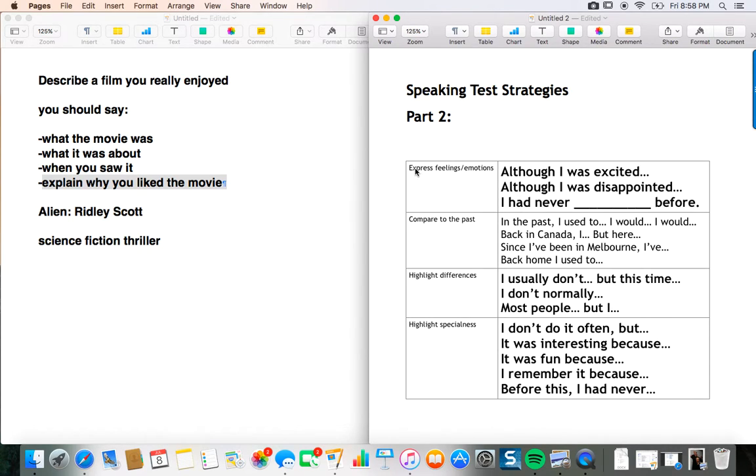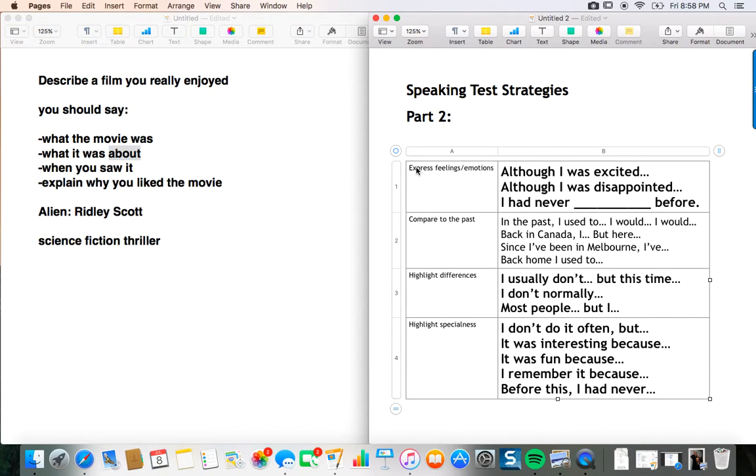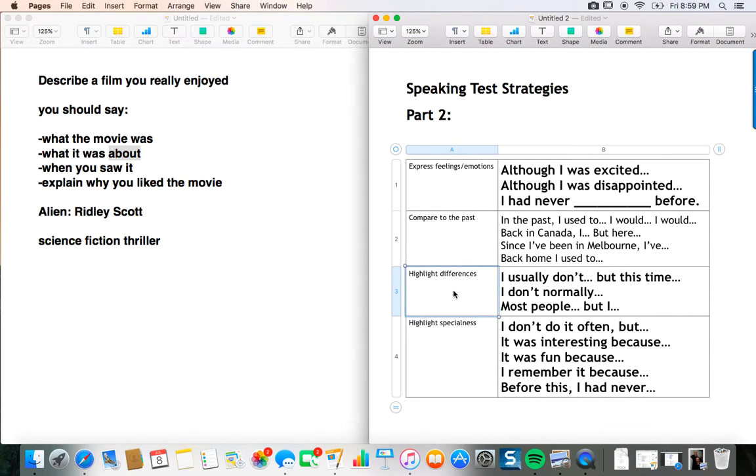What you want to think about is not just answering the bullet points, but doing these things to give a more thoughtful answer. First: express your feelings and emotions. Second: talk a little bit about the past — what was different then, or why is it different now? Third: highlight differences. Do you usually watch this type of movie? What kind of movie do you usually enjoy? And finally: specialness — what's so special about what you're talking about? What is its importance? Why are you telling me this? Make it interesting and thoughtful for the person listening.